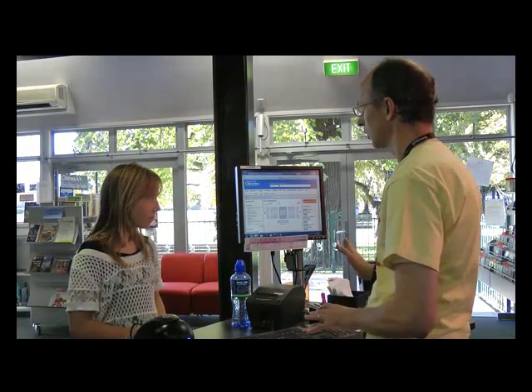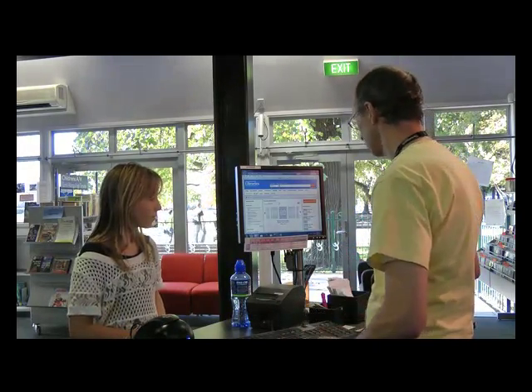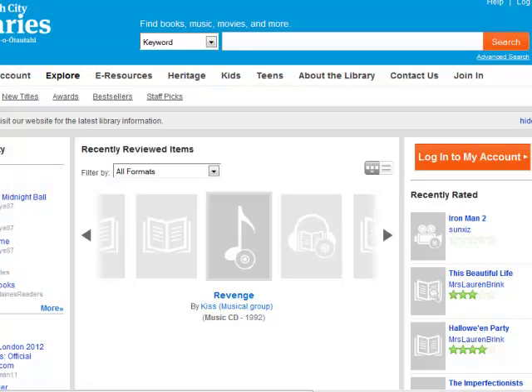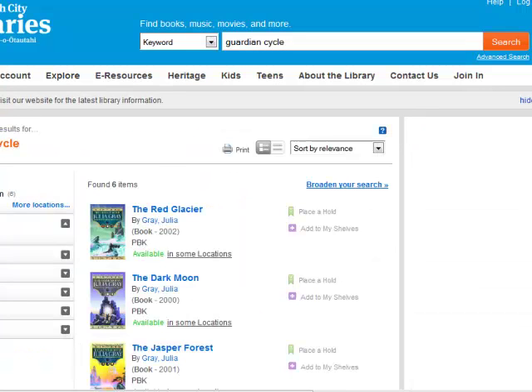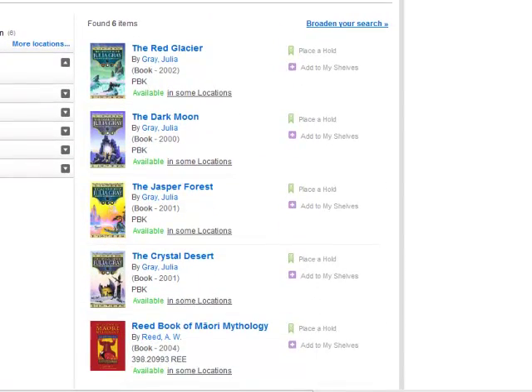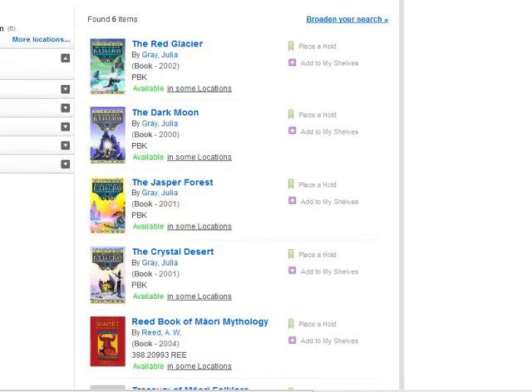So I'm just going to have a look on the library catalogue and I'll see if we've got this book. Let's enter 'Guardian Cycles' as our keywords. Most of the results that we get relate to the Guardian Cycles series. To ensure that we only show the books for the series and display them in the correct sequence, we need to locate the series link.